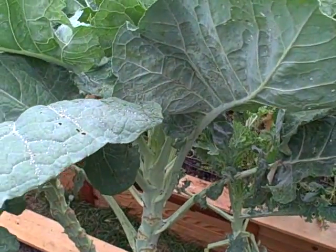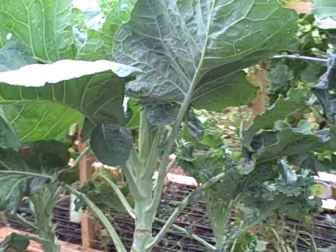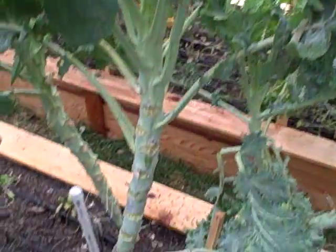This stuff looks prehistoric. I actually had the postman come up who has bearded dragons for pets. He said his bearded dragons love kale, and I mean, look at this — what could look more prehistoric than some kale?